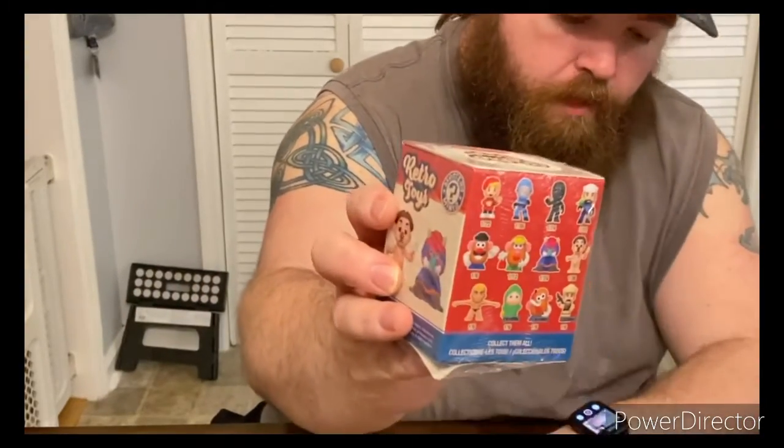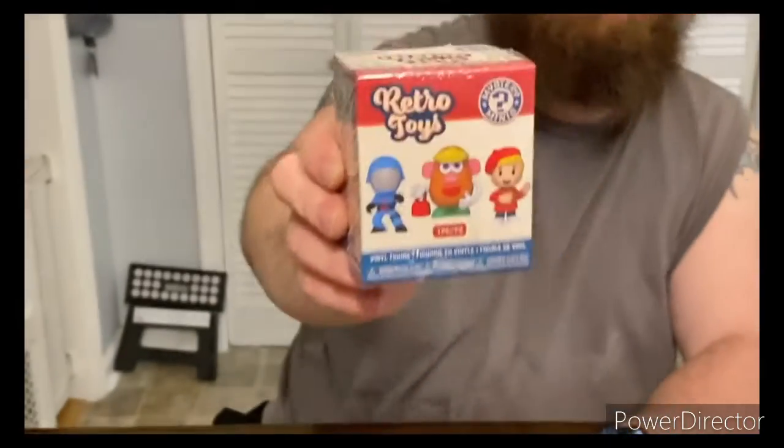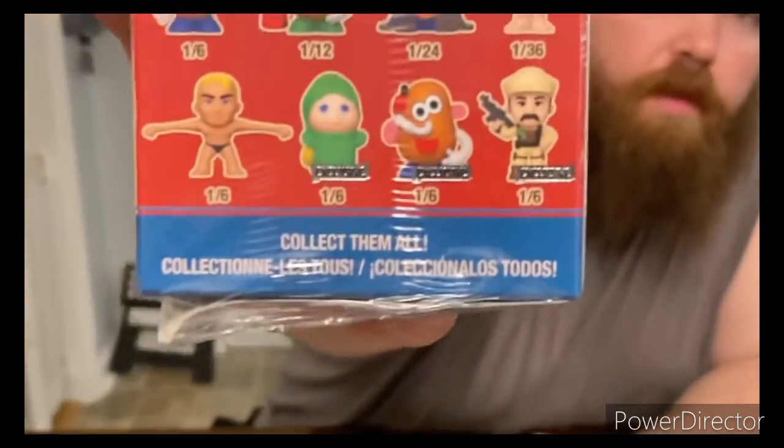The ones I got from Target are the Retro Toys series. I was waiting for these to come in. The one I'm specifically looking for is My Little Monster, because it's supposed to be flocked. On the box it shows that Glowworm, Mr. Potato Head, and one of the GI Joe figures are exclusive. Mr. Stretch is only one of six. But when I first saw these come out online, it showed that My Little Monster is supposed to be flocked and is the chase figure.